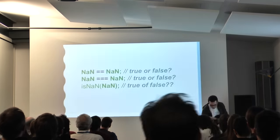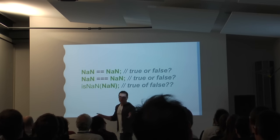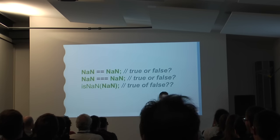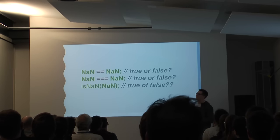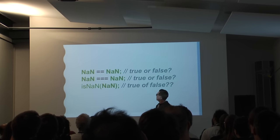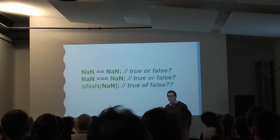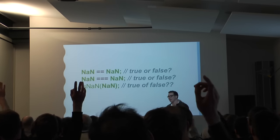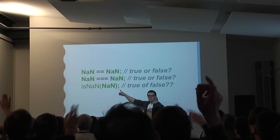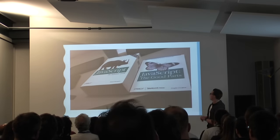So just a short quiz. We all write JavaScript frequently, so we all know the answers. What would you say — true or false? Who's for true? Who's for false? False it is. So 'not a number' is not 'not a number'. Now with strict equality in JavaScript, we verify the type, we don't do any casting. That's false too. But then 'is not a number' — 'not a number' is not a number — is true. So you already know it.